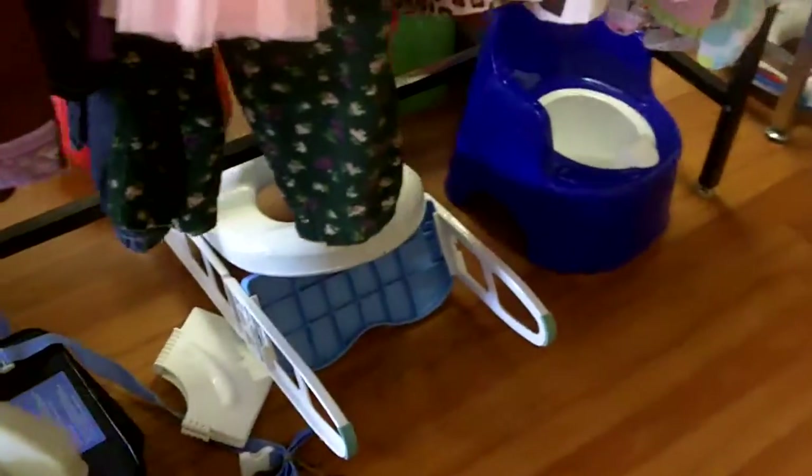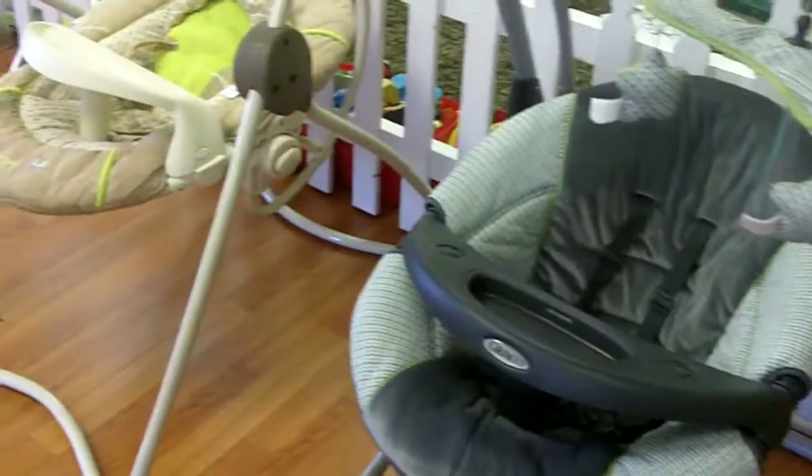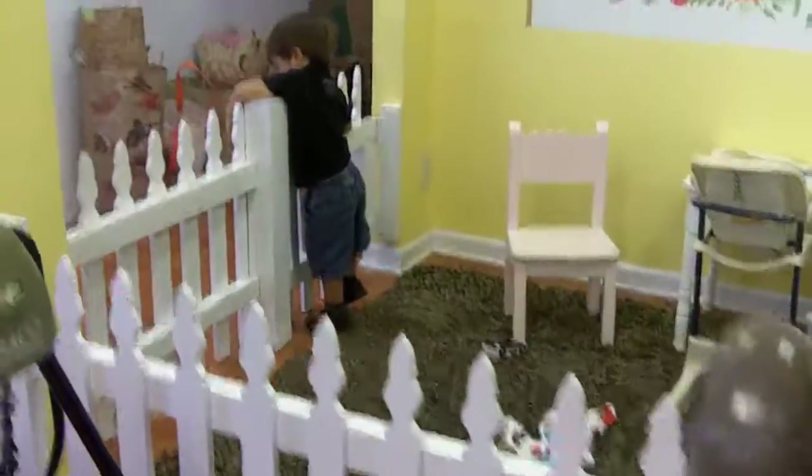Other cool things they have here are step stools, sit-and-spins, and potty training chairs, diaper genies, and a whole library of kids' books — all gently used and well taken care of, now ready to go to a new home. They also have baby swings that are still cushy, plush, and beautiful with no stains.